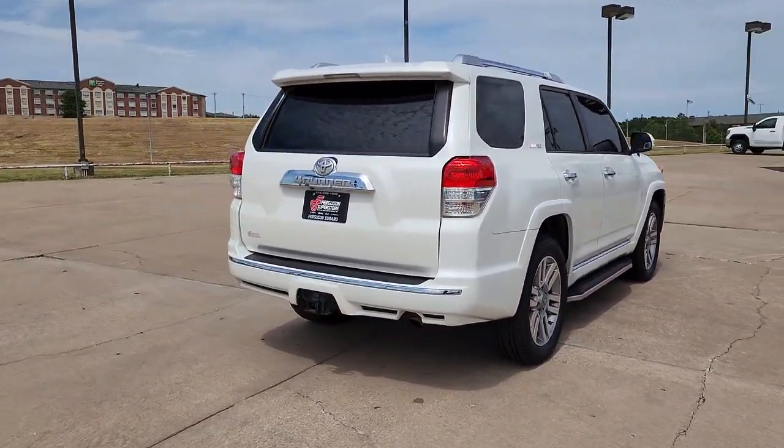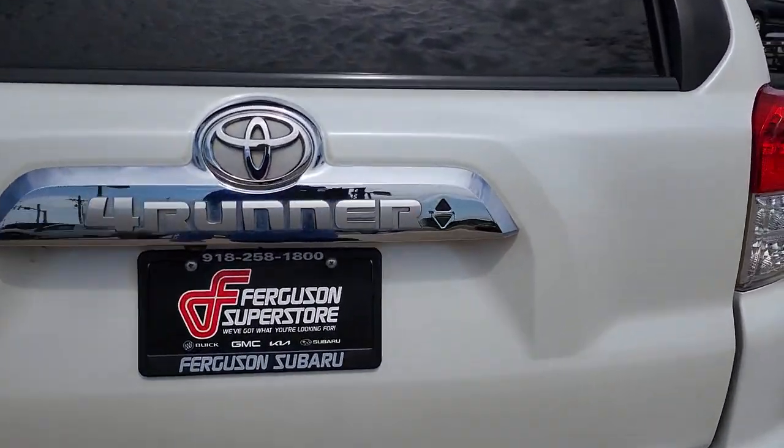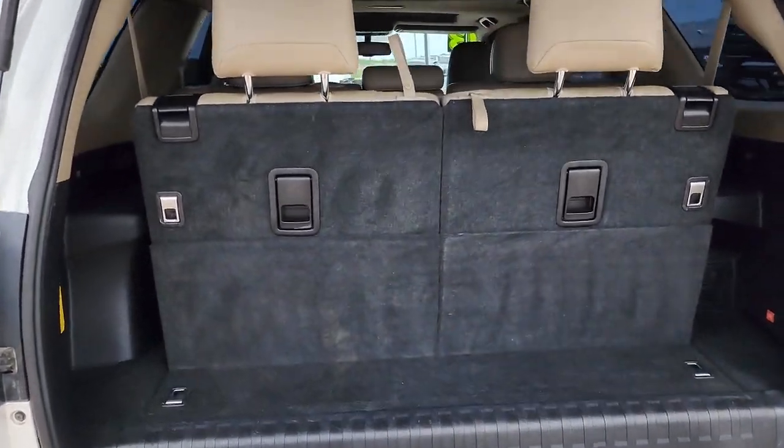Navigation system, keyless entry, sunroof/moonroof, four-wheel drive, keyless start, satellite radio, power passenger seat, backup camera, fog lamps, heated mirrors.